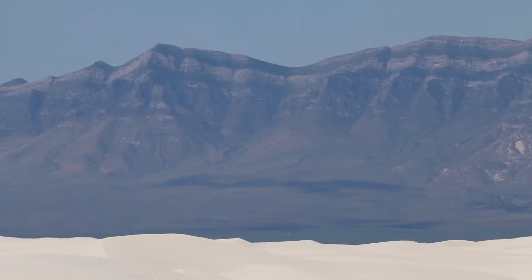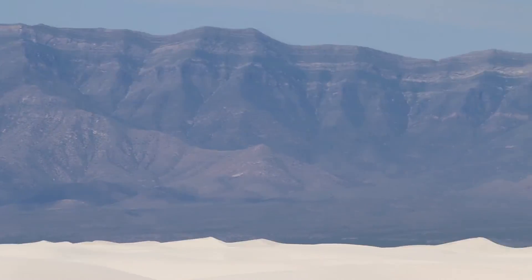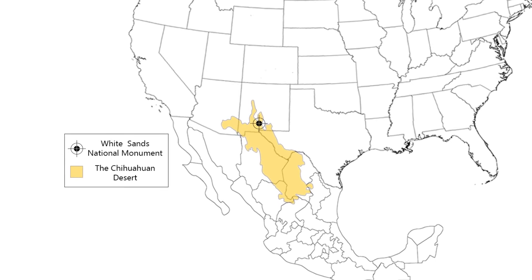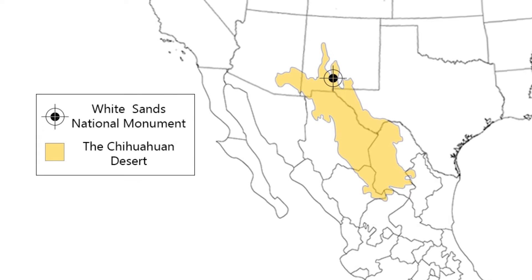Gypsum is a unique mineral — soft and water-soluble. During the last Ice Age, about 20,000 years ago, the Tularosa Basin was a completely different place. Where now we have the Chihuahuan Desert, there was a vast green area, very wet and very cold.